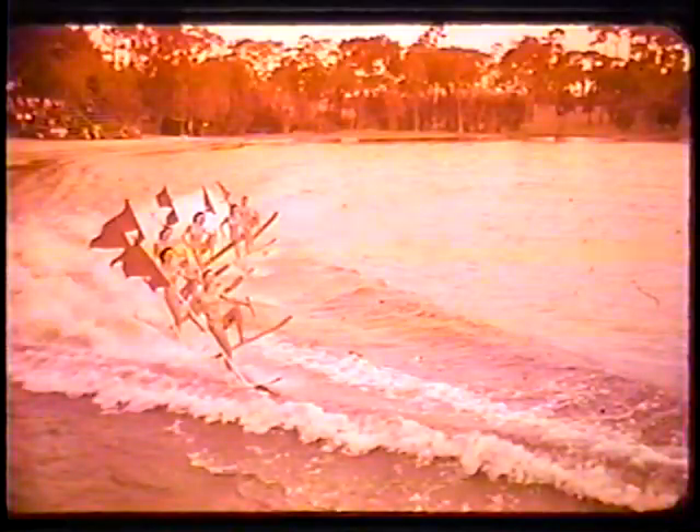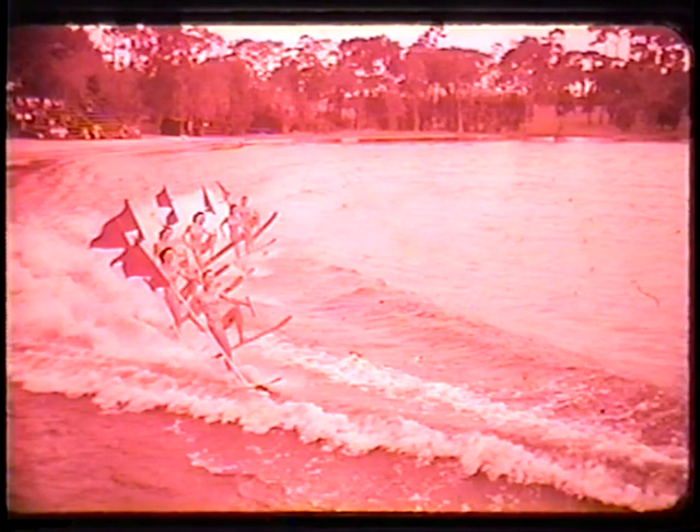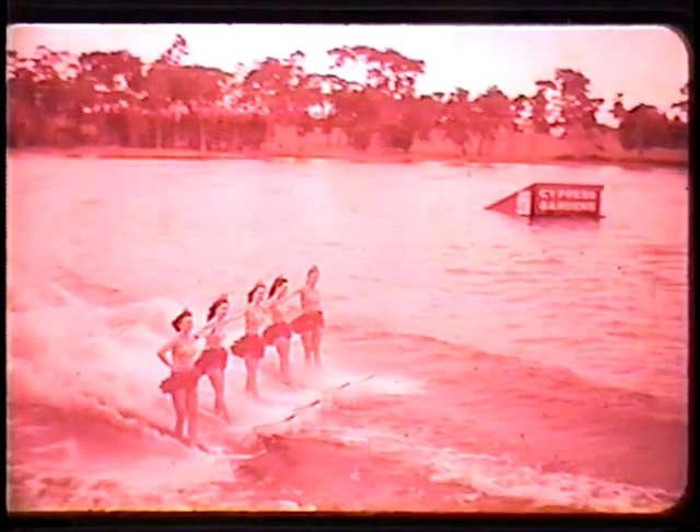Went to Cypress Gardens. Cypress Gardens in many ways looks a lot like it does today. The water ski troop is a bit smaller. They don't do quite the fancy things — remember this is 1959. They certainly do quite more spectacular stunts today. Think of the huge pyramids that you've seen them do if you've been to Cypress Gardens. This was really pretty modest.